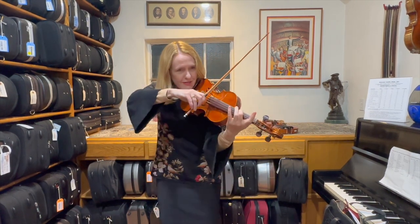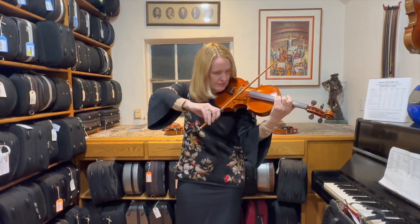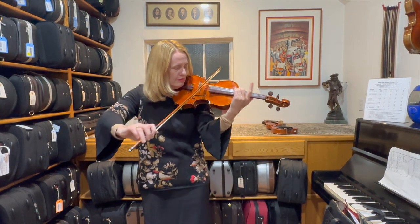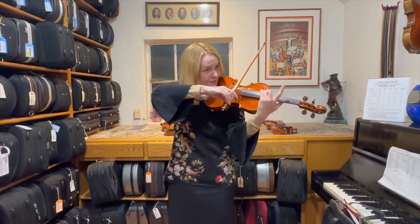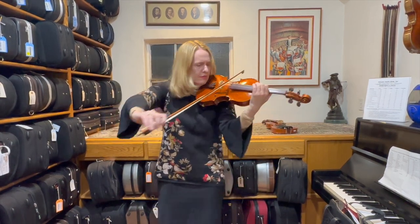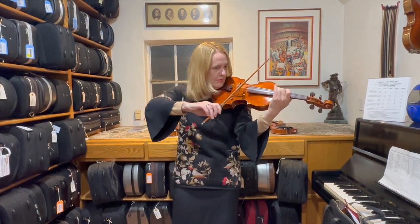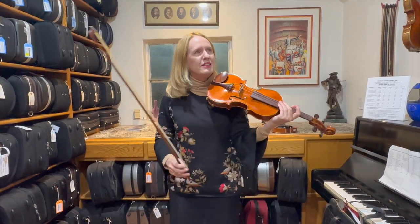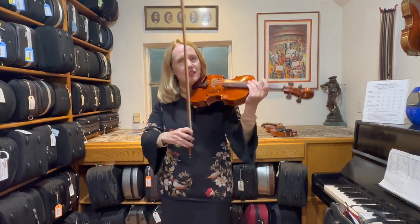We'll play on the G here. Kind of juicy. And then I'll just play some little stuff that's not even music or whatever, just so you can hear this articulate kind of sound.